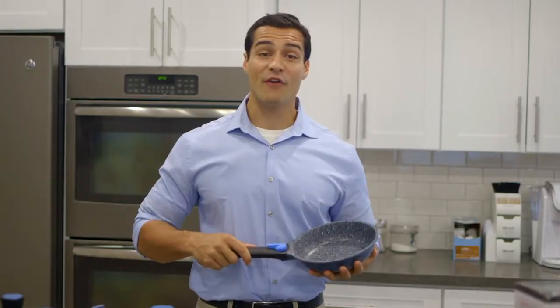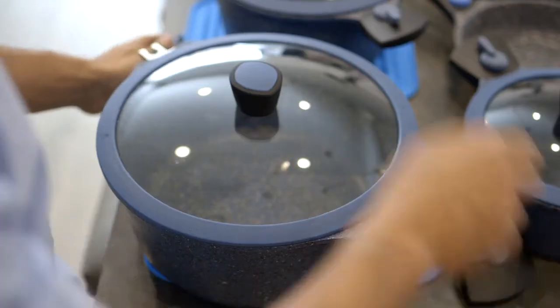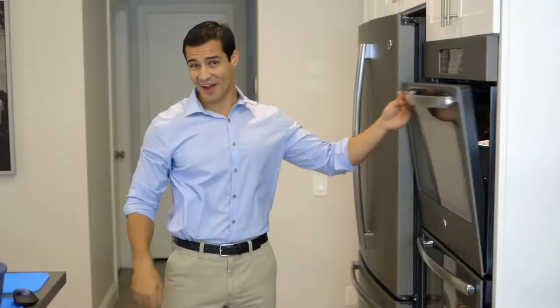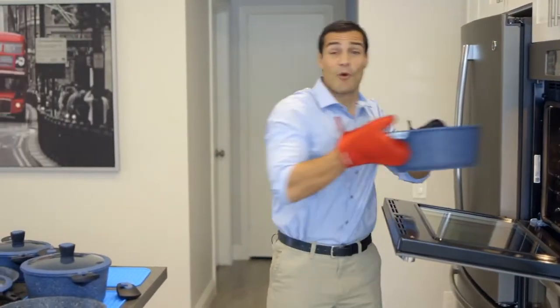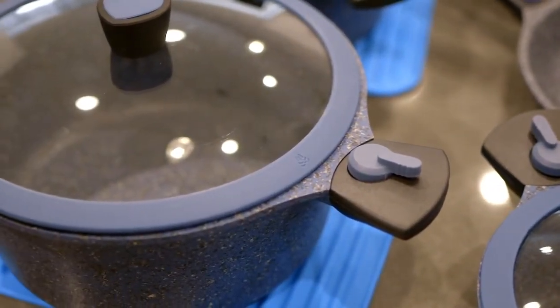They're all PFOA-free and 100% food-safe. They're oven-safe up to 260 degrees Celsius, all with a die-cast durable body and a lifetime limited warranty. Not to mention tempered glass lids with the built-in steam release system.